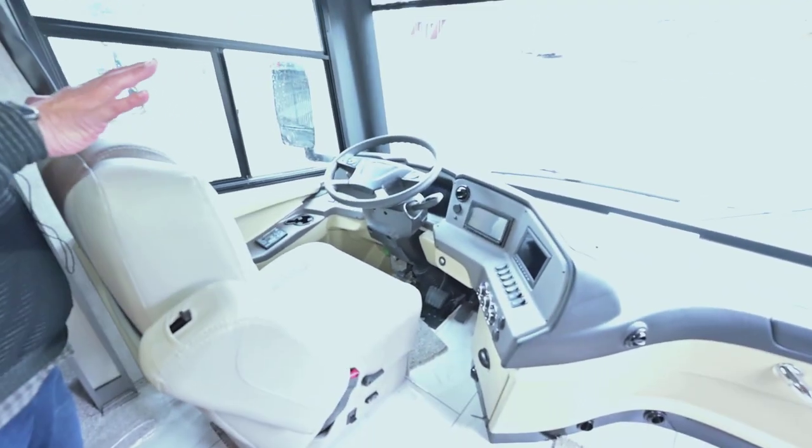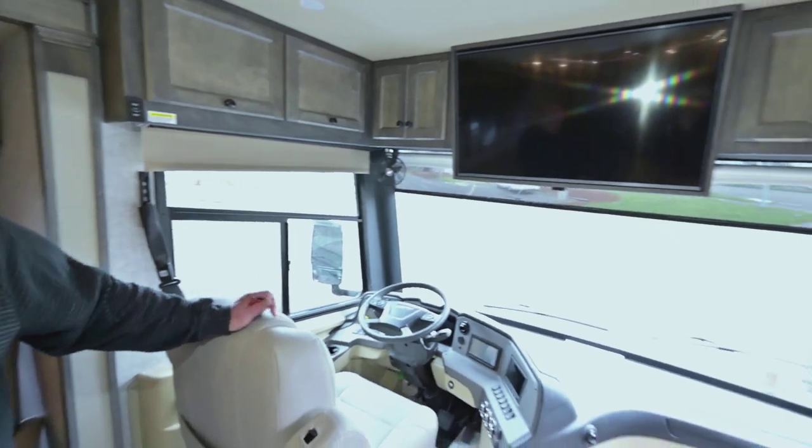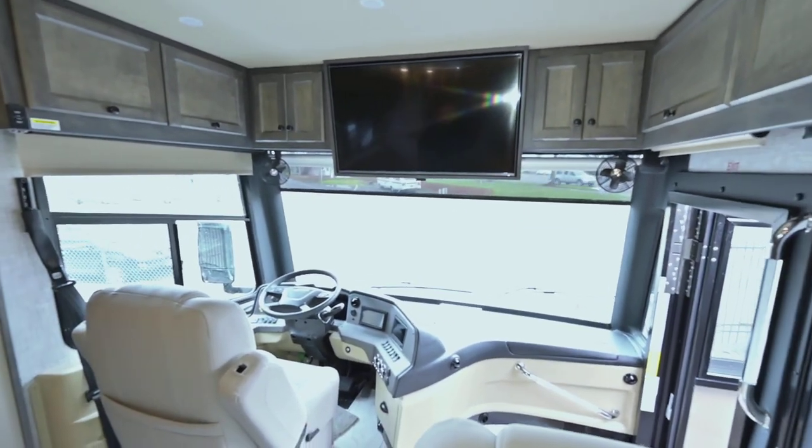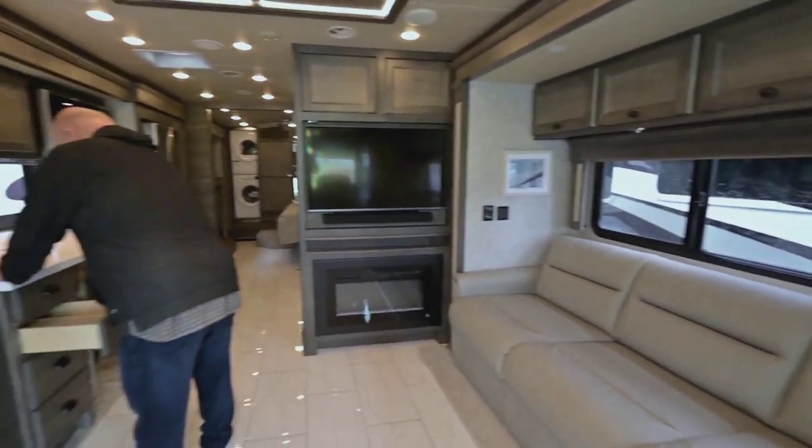Everything is just at your fingertips — very easy to drive. Diesel pushers with the airbag suspensions are really easy to drive. They're all wood cabinets.